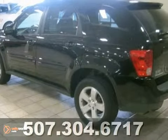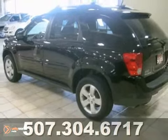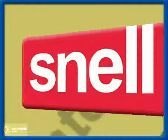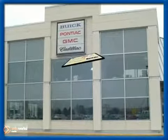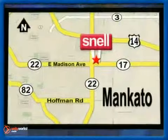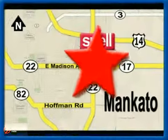Come on in and take a test drive. Snell Motors proudly serving the Mankato area since 1951. We're conveniently located on the corner of Highway 22 and Madison Avenue, just south of the River Hills Mall.